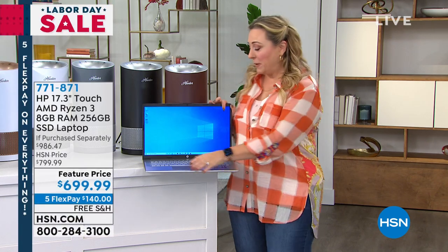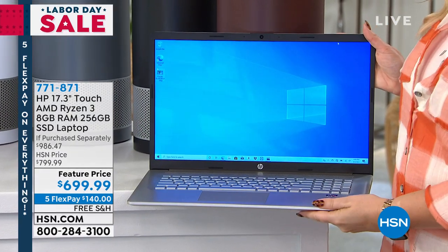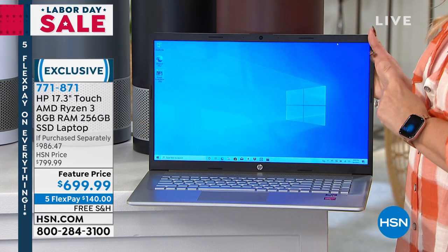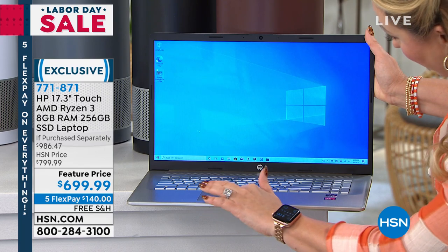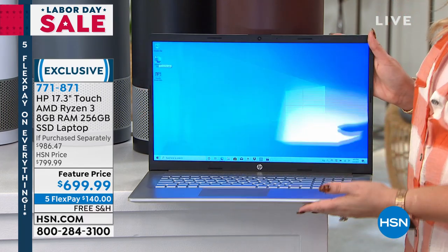I've got electronics coming up. Speaking of which, I wanted to show you this incredible laptop. When you take a look at this, I just wanted you to see how big this screen is. It's 17.3 inches and it's a touchscreen, so everything — I'm able to touch and go.